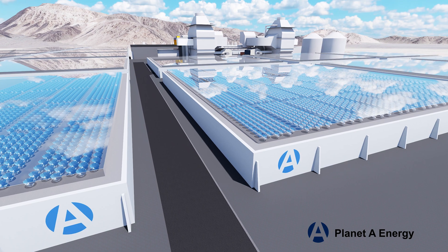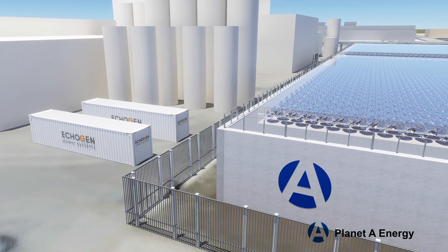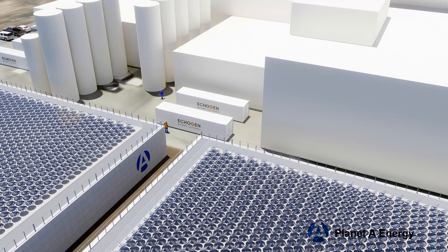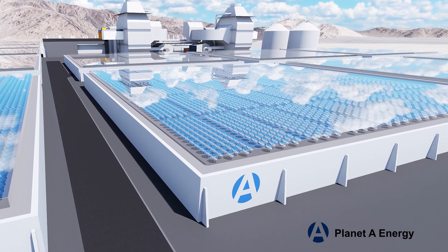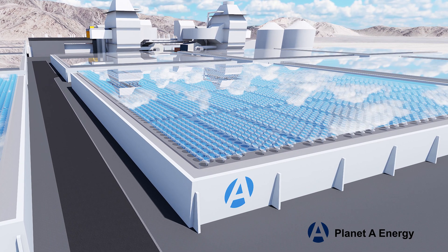Our thermal energy storage system can scale up to meet the needs of large facilities, including food processing and data centers, to provide uninterrupted power 24/7. The transition towards more resilient and cleaner sources of energy for California's food processing industry and data centers offers significant economic benefits. Deep storage can eliminate the need for transmission lines, allowing these industries to be more self-reliant and flexible with their power.